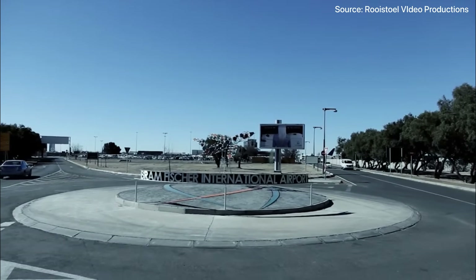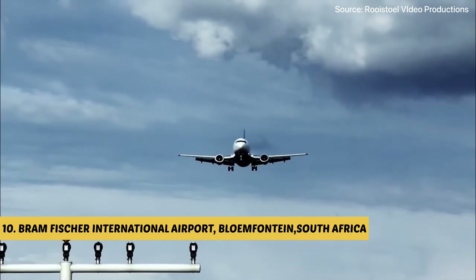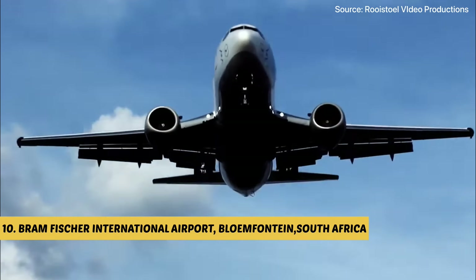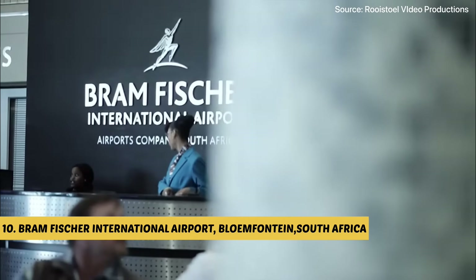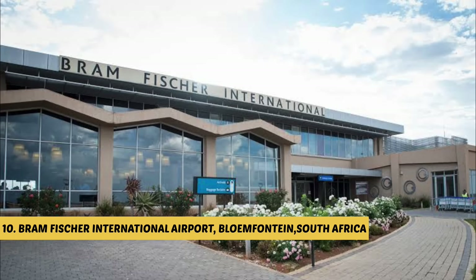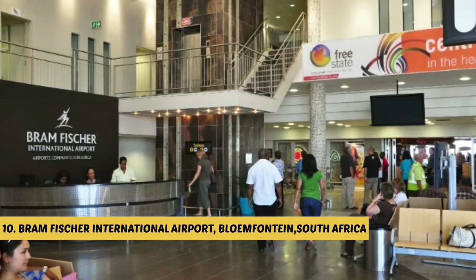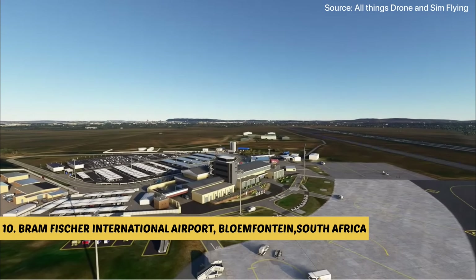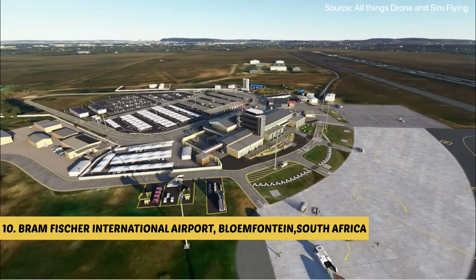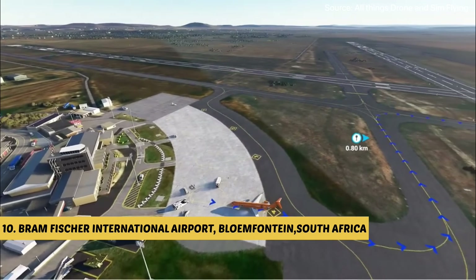Kicking off our countdown at number 10, Bram Fischer International Airport, located in Bloemfontein, South Africa, is a key aviation hub in the Free State Province, formerly known as Bloemfontein Airport. Its name was changed in November 2012, named after the renowned anti-apartheid activist Bram Fischer. The airport serves as a gateway to the region, connecting it with domestic and international destinations, with a rich history dating back to its establishment in 1929.